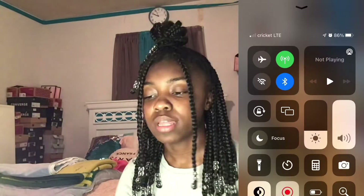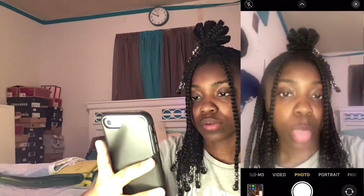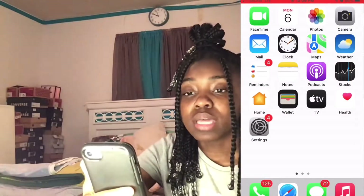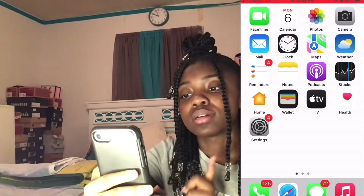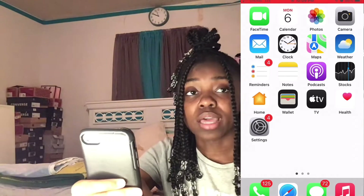First, starting off with my live screen — I recently took this picture, it's the one I posted on Instagram last year. As you guys know, we got FaceTime, Calendar, Photos, Camera — my camera looks so bad right now — we got Mail, I don't use Mail, Clock, Maps, Weather, and Reminders. I don't use Reminders a lot.